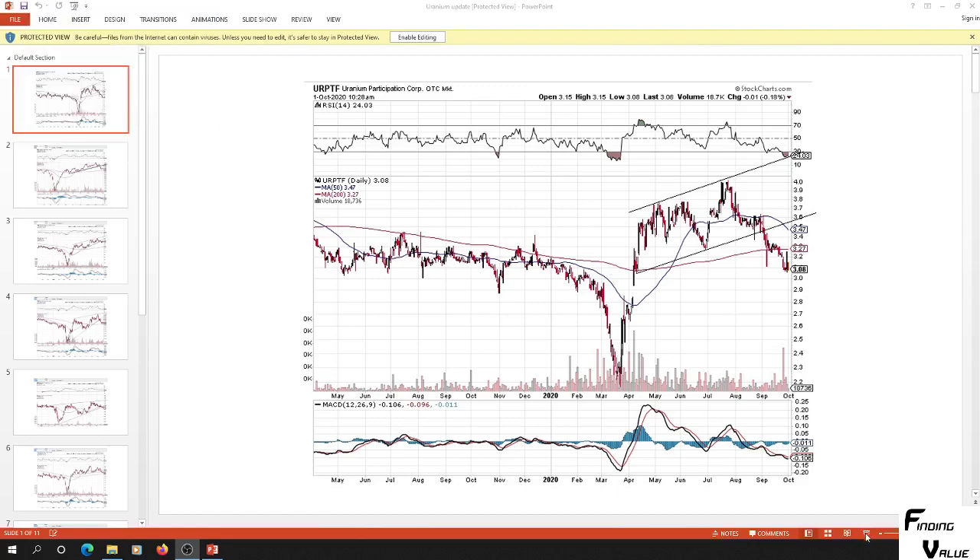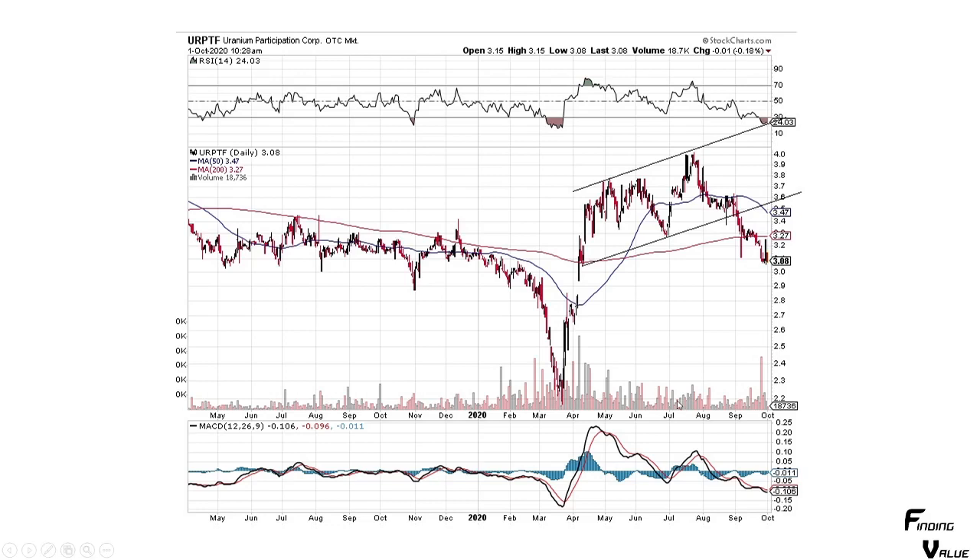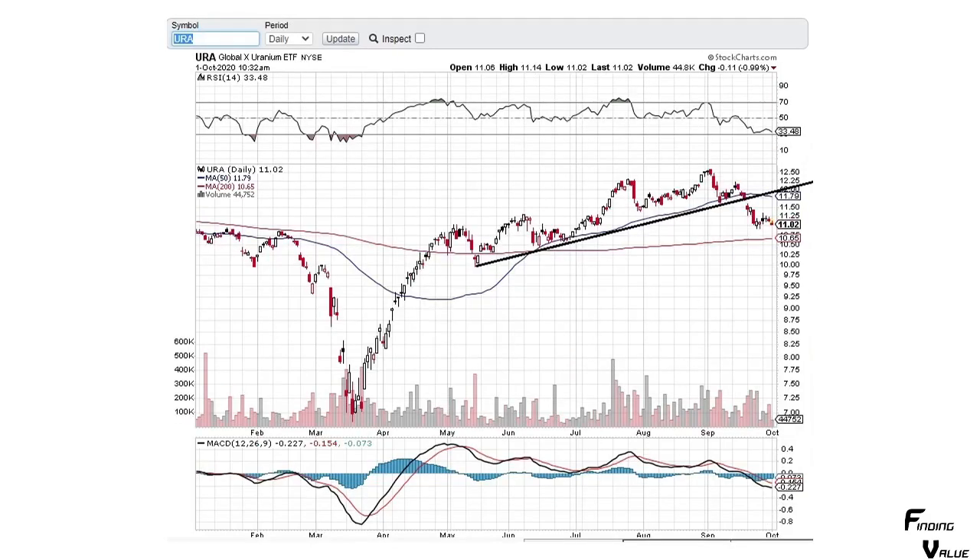On this one we've got Uranium Participation Corp. You can see it popped up from the March time frame and was trading inside of a channel, then it broke out to the bottom side of this channel. It's got a lot of work to do — you can see some big volume from sellers. It's going to have to bottom out and break this downtrend.